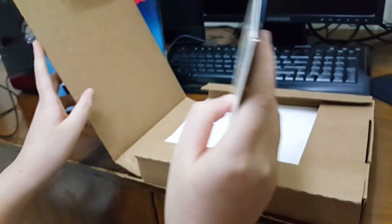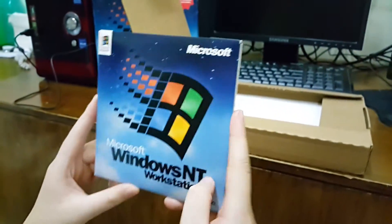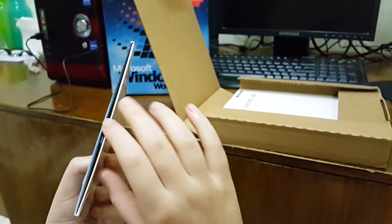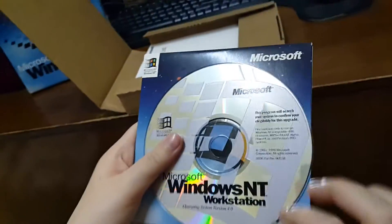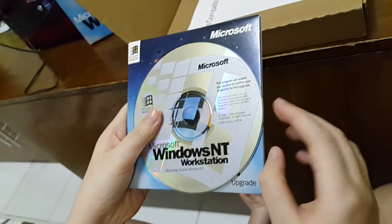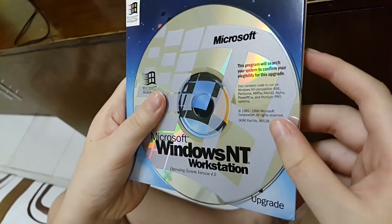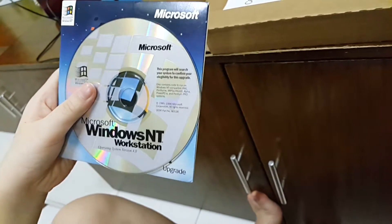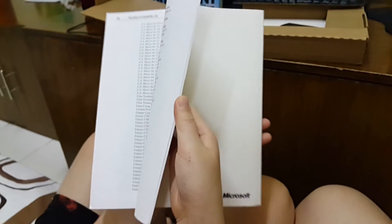Next we have a CD. And you can see it says NT Workstation on it, and there's a hologram on the front with the Windows logo. The hardware compatibility list is included, and it notes there is no plug-and-play support in NT — that means if you want to install hardware, you have to do it manually on Windows yourself.